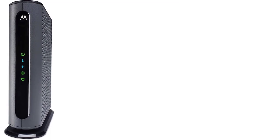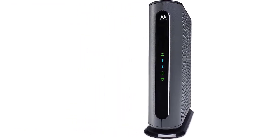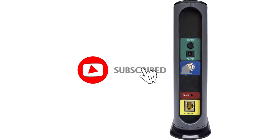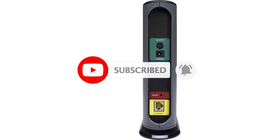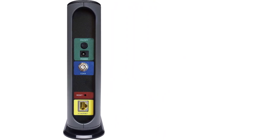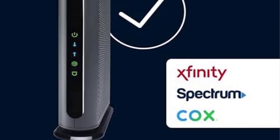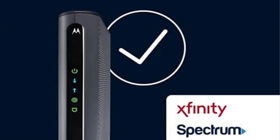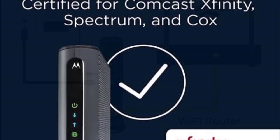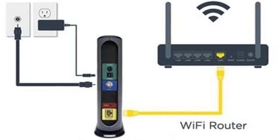It is well suited for use with whole-home Wi-Fi or mesh networks like Eero, Google Wi-Fi, and Orbi. Note: this cable modem does not include a built-in wireless router or telephone capability. The MB7621 is approved for use with Comcast Xfinity, Xfinity X1, Cox, Charter Spectrum, Time Warner Cable, Bright House, Cable One, Suddenlink, RCN, and other cable service providers.